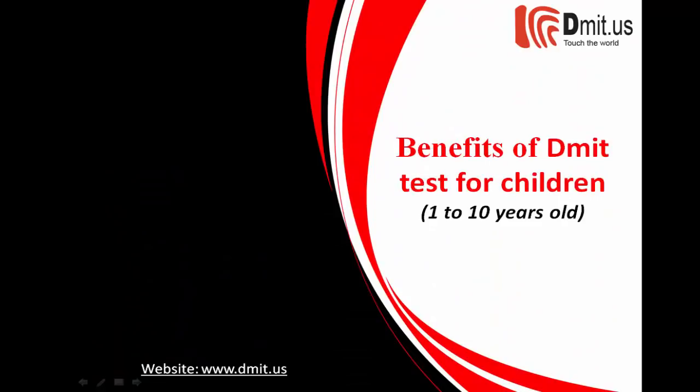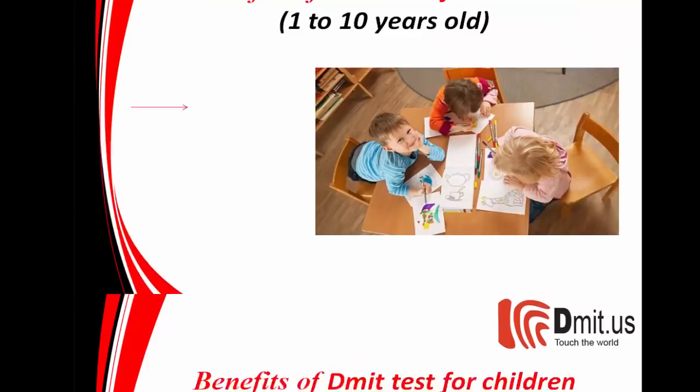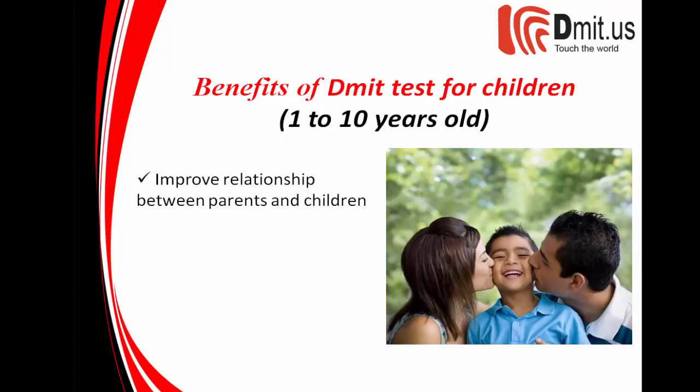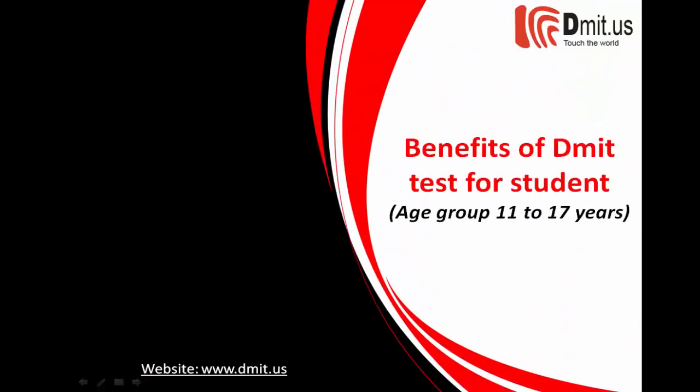Benefits of the test for children, 1 to 10 years old: know your child's inborn talent, identify the best learning style for your child, select activities based upon their innate potential, identify your child's multiple intelligence, and improve the relationship between parents and children.